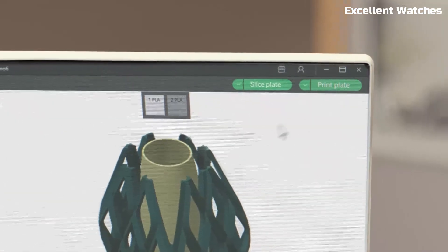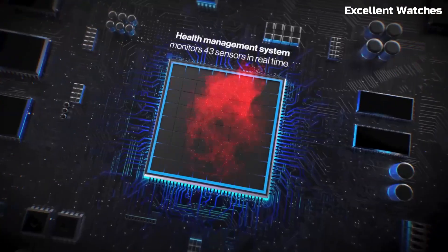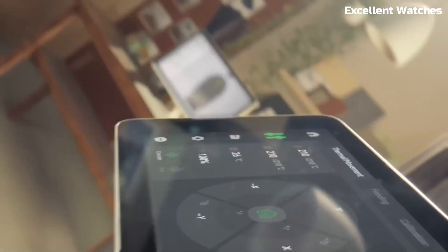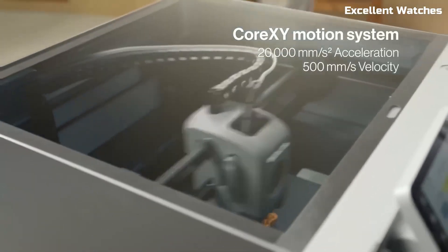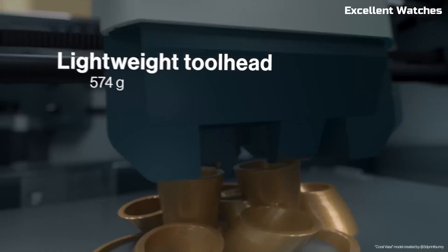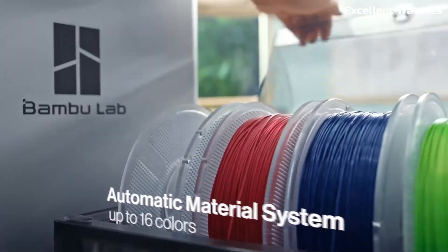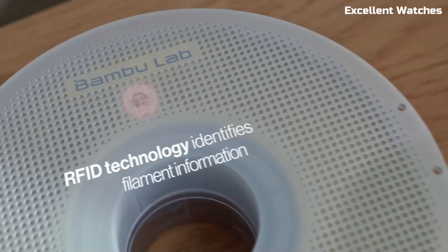One of the standout features is its AI-powered LiDAR scanning system, which performs real-time calibration and first-layer inspection to ensure flawless prints every time. No more failed prints — just consistent, high-quality results. The active vibration compensation further enhances precision, reducing ringing and layer shifts. The Bambu Lab X1 also boasts a fully enclosed chamber, maintaining temperature stability for improved material adhesion.